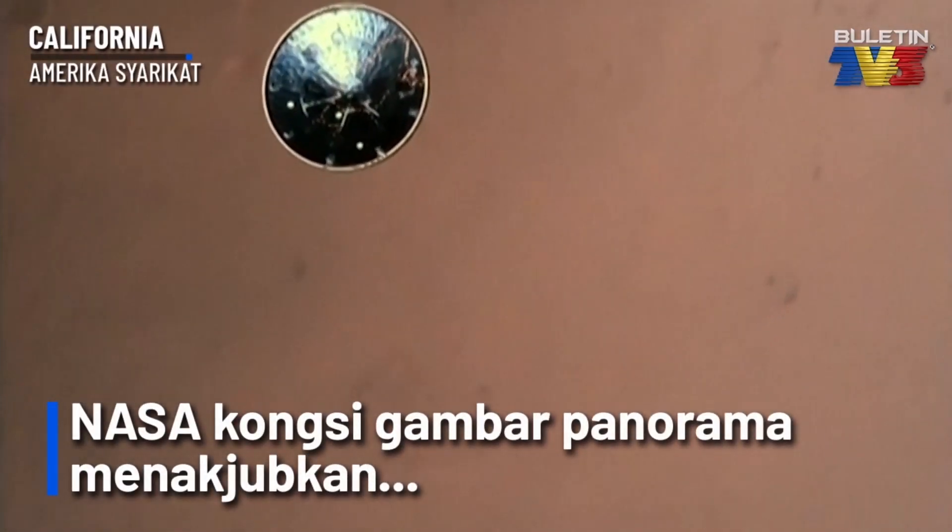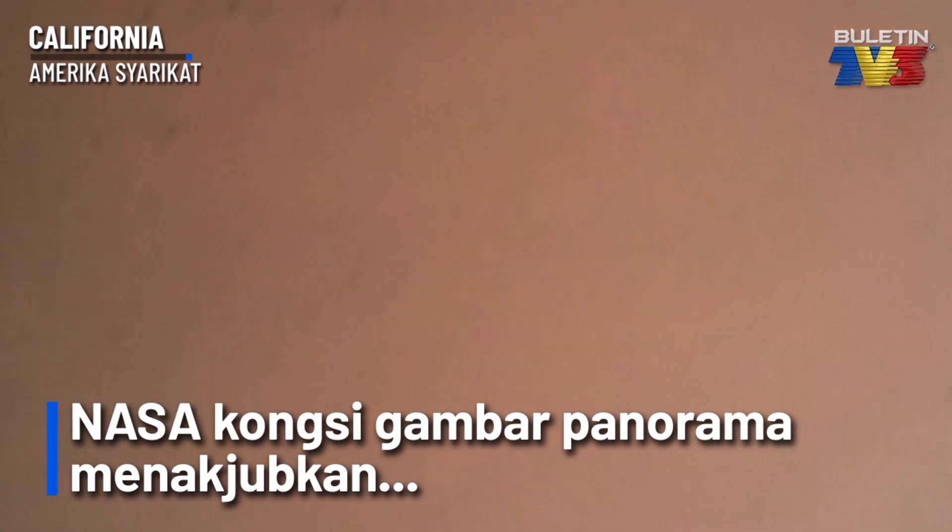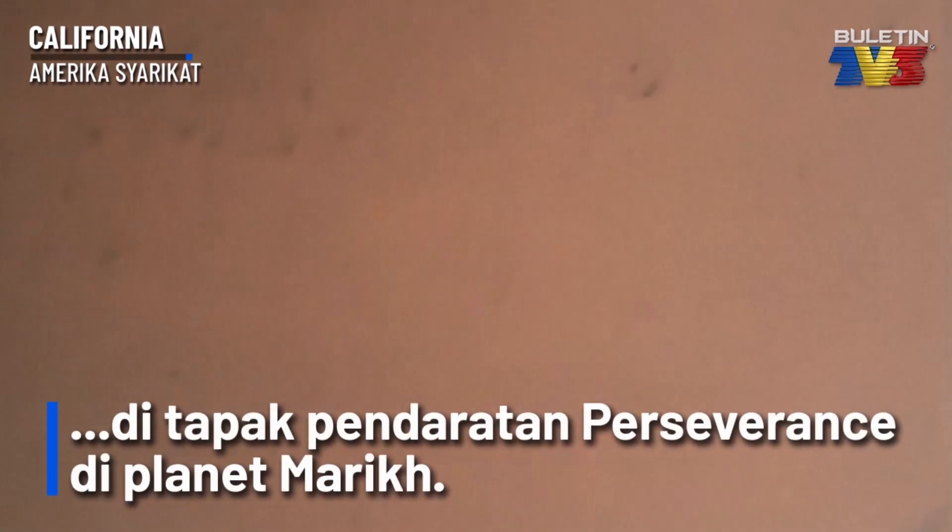Heat shield set. Perseverance has now slowed to subsonic, with the radar and cameras getting their first look at the surface. Current velocity is 145 meters per second at an altitude of about 9.5 kilometers above the surface. We have confirmation that the lander vision system has produced a valid solution as part of terrain relative navigation. We have priming of the landing engines.